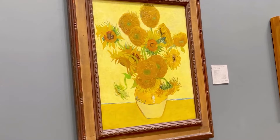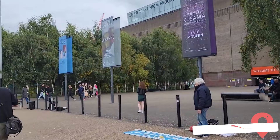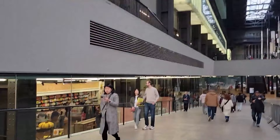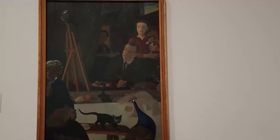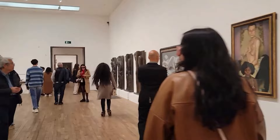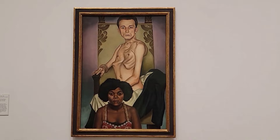Tate Modern is a contemporary art museum in the Bankside area of London. It opened to the public in May of 2000 and is housed in the former Bankside Power Station, a prominent industrial building on the River Thames. Tate Modern is part of the Tate Network of Galleries and focuses on modern and contemporary art from around the world. Its collection comprises artworks from the early 20th century to the modern day, including paintings, sculptures, installations, photography, and video art. Some of the highlights include works by influential artists like Pablo Picasso, Salvador Dali, Andy Warhol, Mark Rothko, and many more.